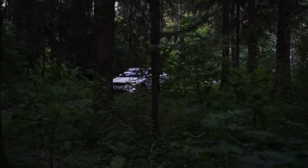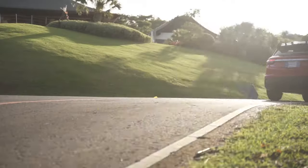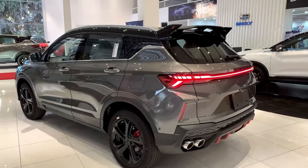Imagine yourself behind the wheel of a vehicle that encapsulates the essence of style, performance, and safety like never before. Welcome to the unveiling of the all-new Coolray, a vehicle designed to redefine your driving experience from the ground up.